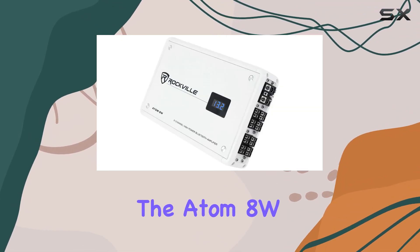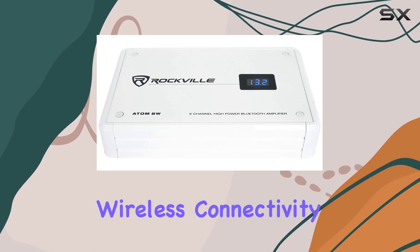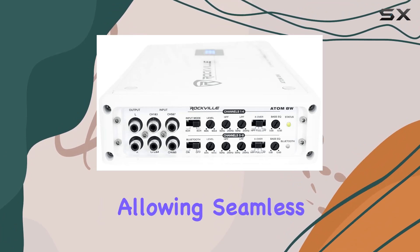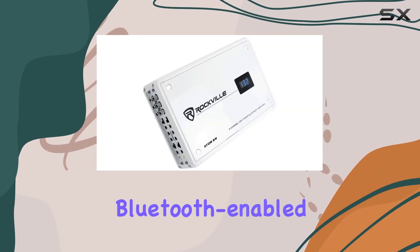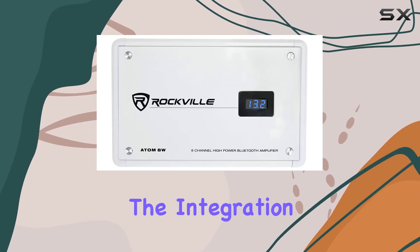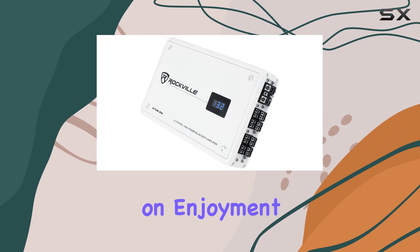What sets the Atom 8W apart from its competition is its advanced features, such as Bluetooth wireless connectivity with auto pairing. This feature is a game-changer for marine audio, allowing seamless streaming of music from any Bluetooth-enabled device directly to your boat's sound system. The integration is so smooth that it elevates the user experience, focusing more on enjoyment and less on hassle.